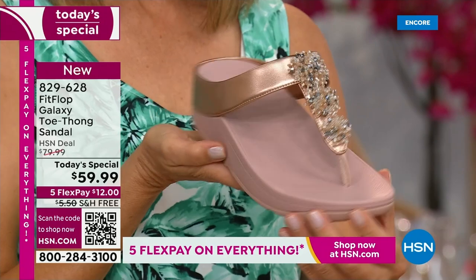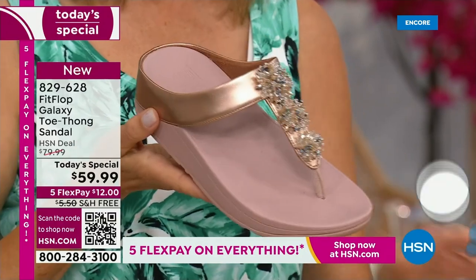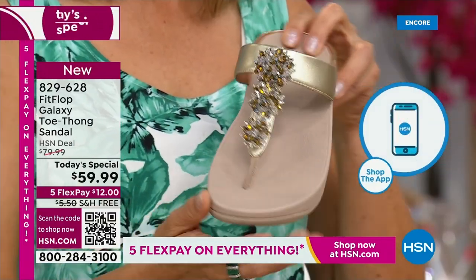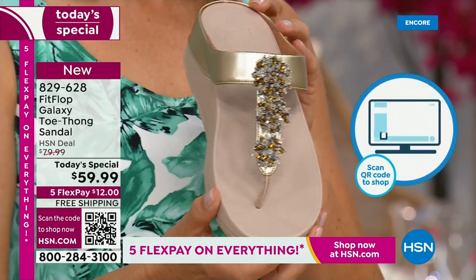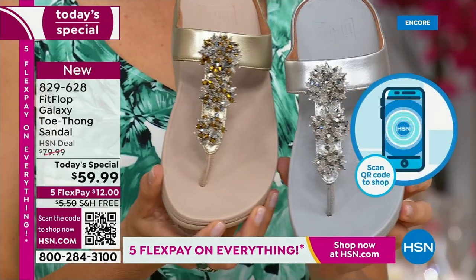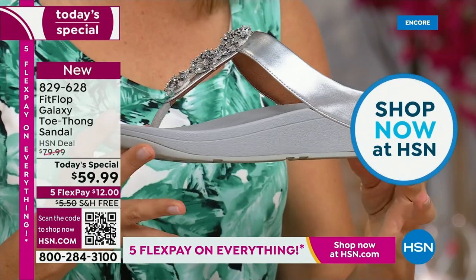Rose gold — people are absolutely going crazy for it. It's been on fire in the fashion categories for a couple of years now, and it is going nowhere. We also have the gold, which is a subtle gold — still a neutral, going to match all of your metals. And if you notice, all of these starburst bedazzles on the front are going to be clear and silver. So you can mix and match your metals with any of these that you choose.